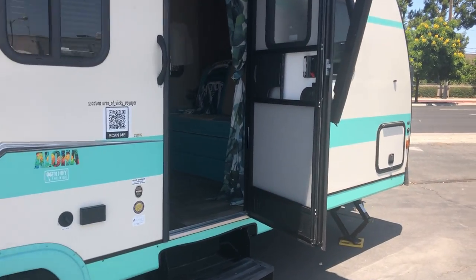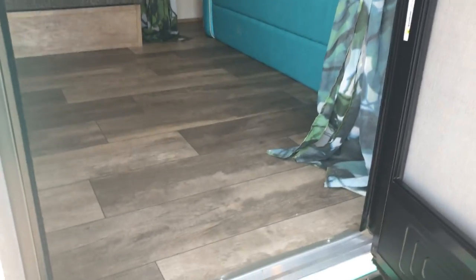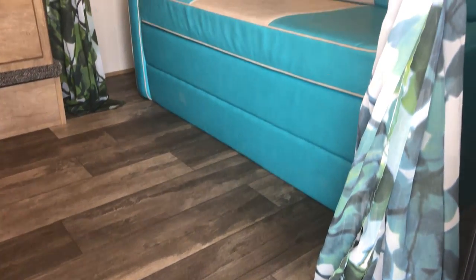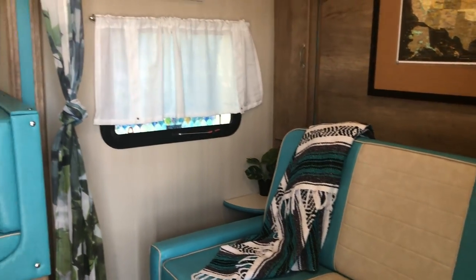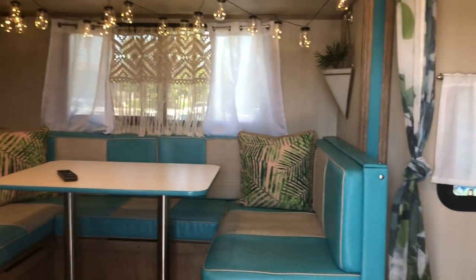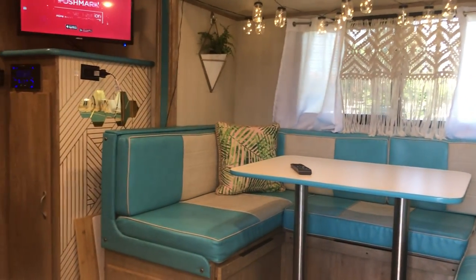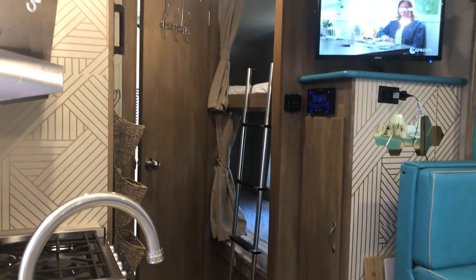Look at this — I love the colors. It's really beachy. You've got no carpet on the floor, and the cute colors are so well done. There are bunks all the way in the back — a nice setup there.